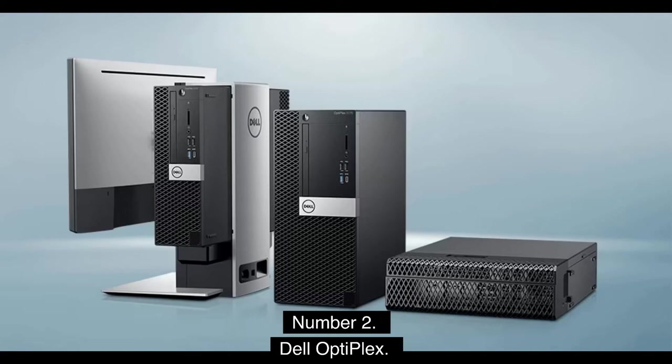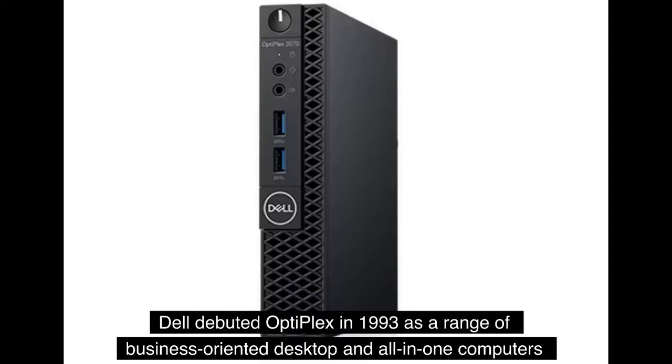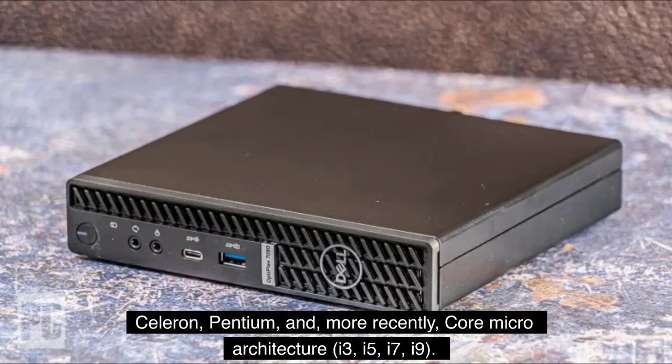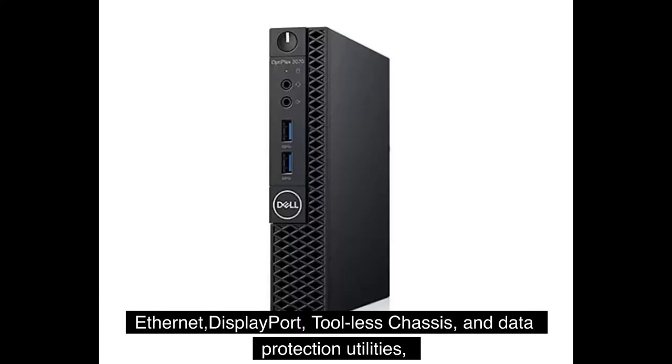Number 2: Dell Optiplex. Dell debuted Optiplex in 1993 as a range of business-oriented desktop and all-in-one computers aimed at corporate enterprises, healthcare, government, and education sectors. CPUs manufactured by Intel are often used in these computers — prominent models include Celeron, Pentium, and, more recently, Core Micro Architecture i3, i5, i7, and i9. Optiplex systems often come equipped with popular business-oriented components such as gigabit Ethernet, DisplayPort, tool-less chassis, and data protection utilities, in addition to management features such as Intel vPro.